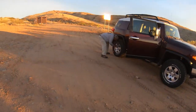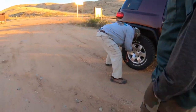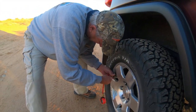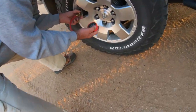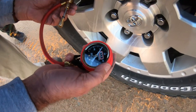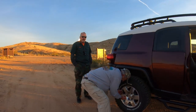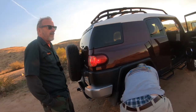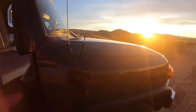There's John airing down. What do you take it down to, John, pounds-wise? About 25, 24. What do you normally run? About 34, 35 pounds. So we're going to see if that helps the ride.